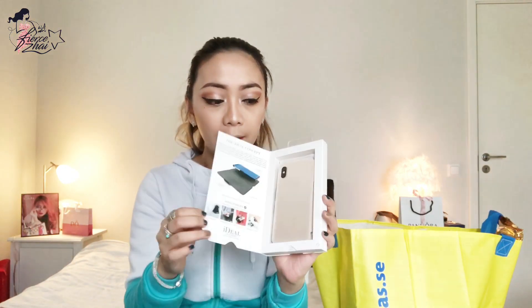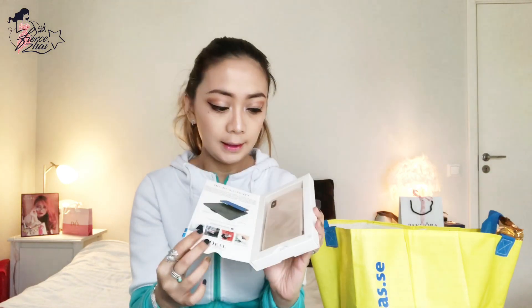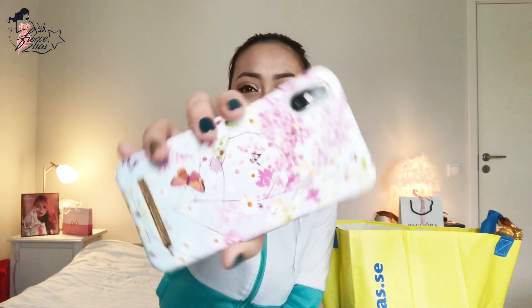Yeah, this one is actually on my phone right now. Ta-da! So this is how it looks — I'm going to give you a preview. It's in a very nice box like this, and then when you open it, it's right there. Of course I've already taken it out. Amazeballs, I love it! And I chose this design for spring — isn't that the cutest?